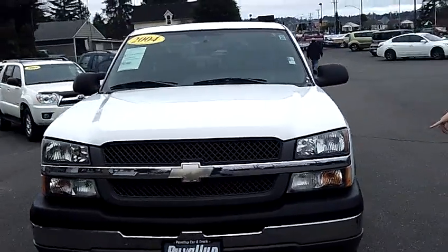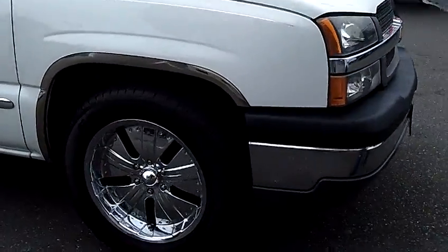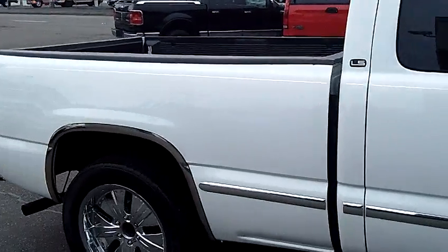As you can see, we've actually dressed this one up with some nice 20-inch wheels and tires. As we walk around the Silverado here, please take notice of the condition of the exterior. The body and the paint are still in excellent condition.